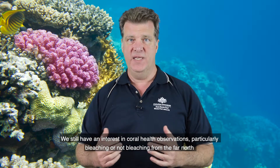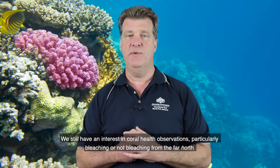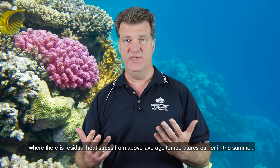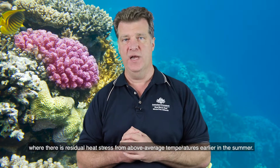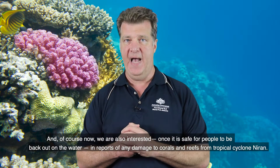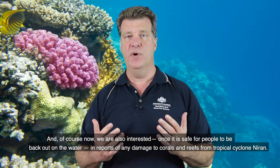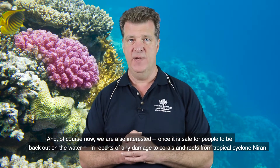We still have an interest in coral health observations, particularly bleaching or not bleaching, from the far north where there is residual heat stress from above-average temperatures earlier in the summer. Once it's safe for people to be back out on the water, we are also interested in reports of any damage to corals and reefs from tropical cyclone Niren.